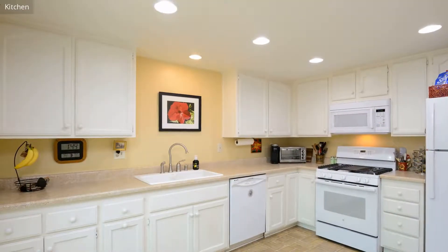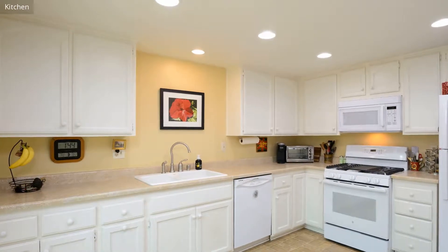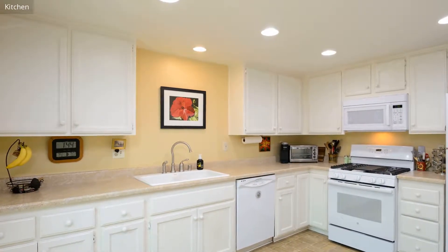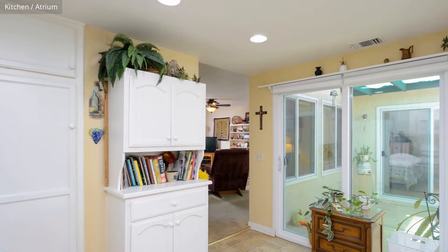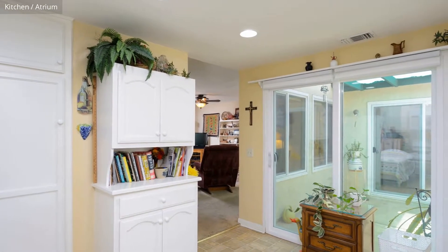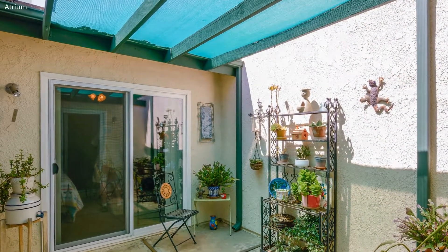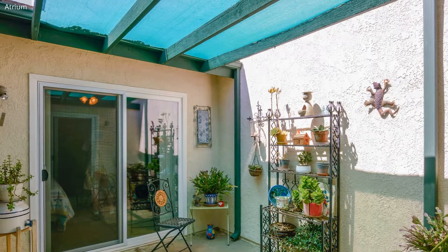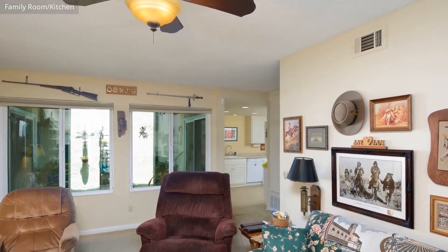The recently remodeled kitchen offers ample space and storage and features a full range of appliances. The family room is equipped with a variety of modern comforts.